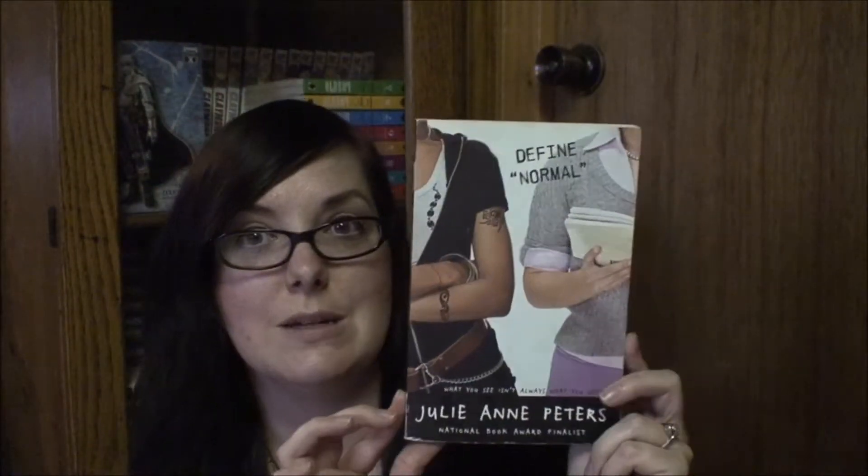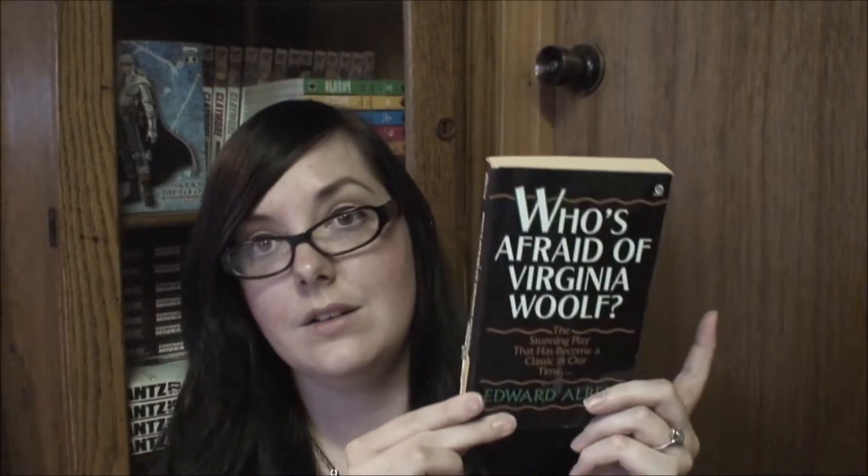So I got Define Normal by Julie Ann Peters. I didn't really read what the book was about, but the top says 'For Everyone Who Has Ever Felt Out of Place' — and that's all I read before I grabbed it. It was originally $2 so I got it for $1. And I got Who's Afraid of Virginia Woolf by Edward Albee. I've heard a few people talking about this on BookTube. It was originally $0.50, and since it was half off it was only $0.25. It's a play, so that's going to be a fun read.